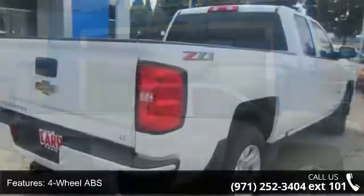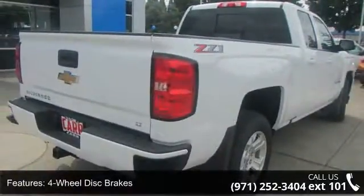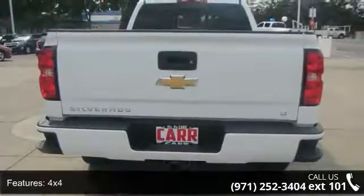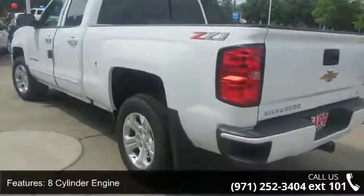This vehicle's top features include 4-wheel ABS, 4-wheel disc brakes, 4X4, 8-cylinder engine, adjustable pedals, adjustable steering wheel, alarm, aluminum wheels, backup camera and cruise control.